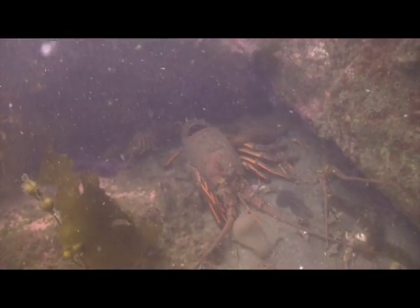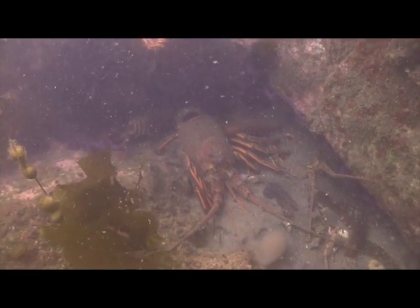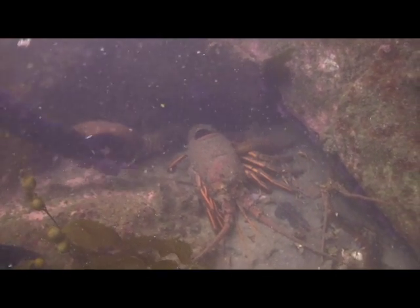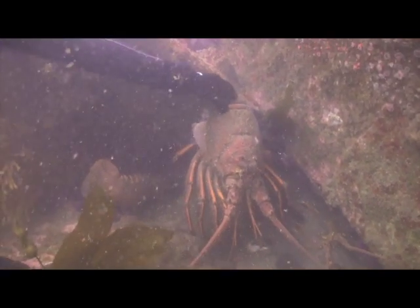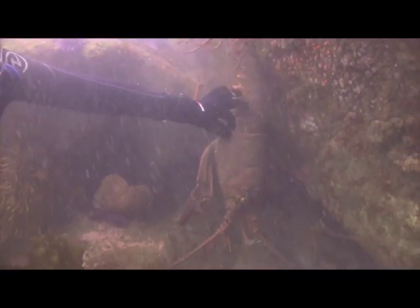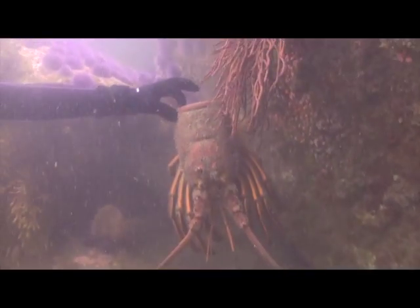Now there is another lobster — go ahead and grab that one down there, Renee. The carapace on that thing is huge, but even still, what's really weird about this is we need to mark this place. Look how big that is — put your hand right next to it, Renee.